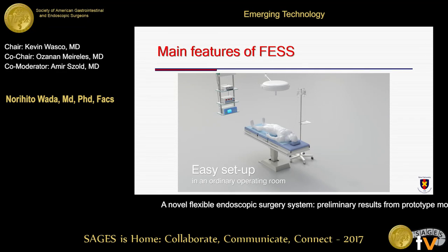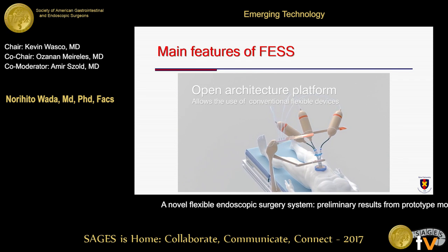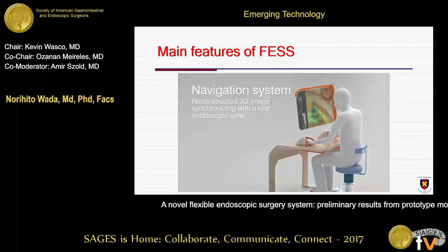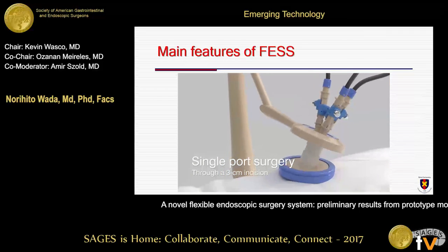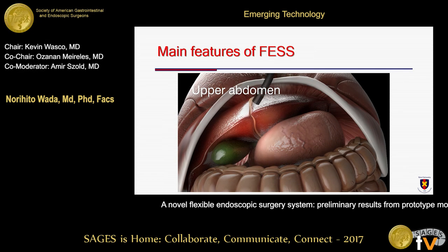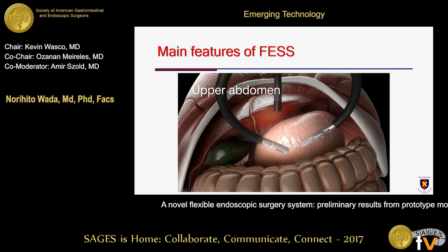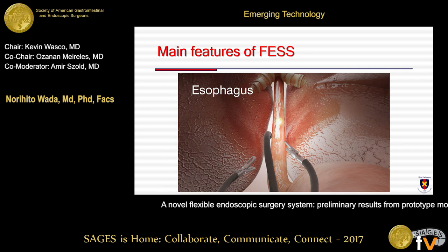I will show you these features using video. The simple design for easy setup and device exchange. The open architecture platform compatible with existing flexible instruments. The navigation system with reconstructed 3D image with infrared signal. The single-port flexible platform to reach deeper surgical field, with flexible arms with independent articulation. Our target is from near surgical field areas to the deeper organs, including stomach, pancreas, and esophagus.